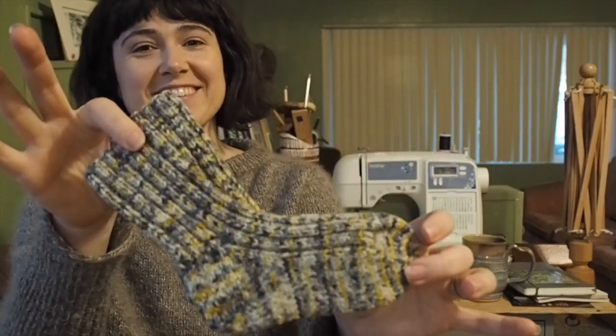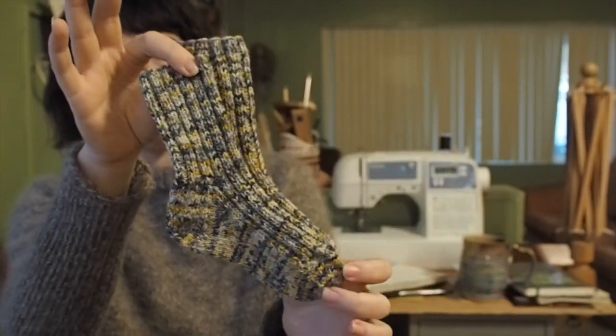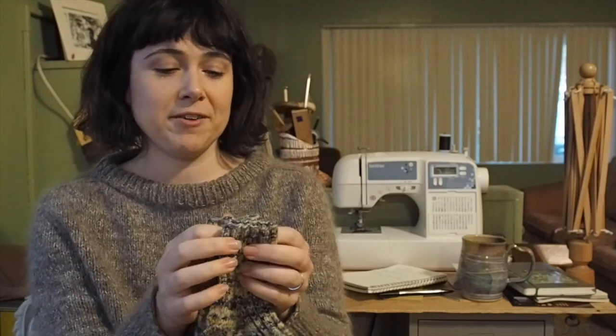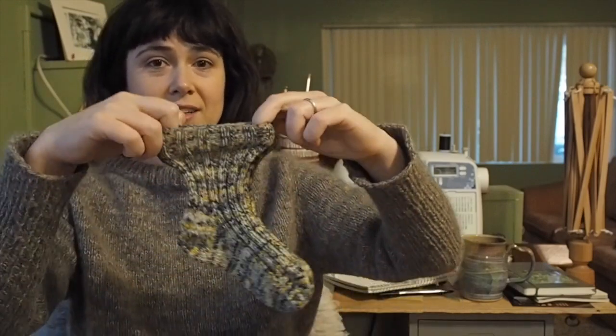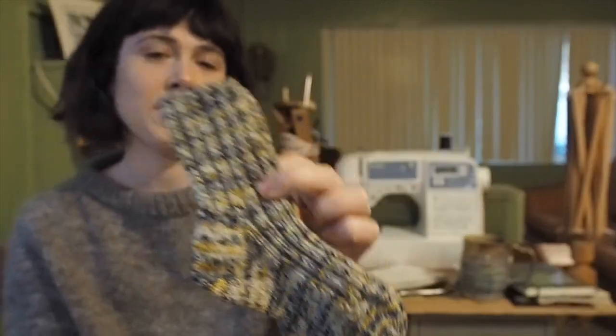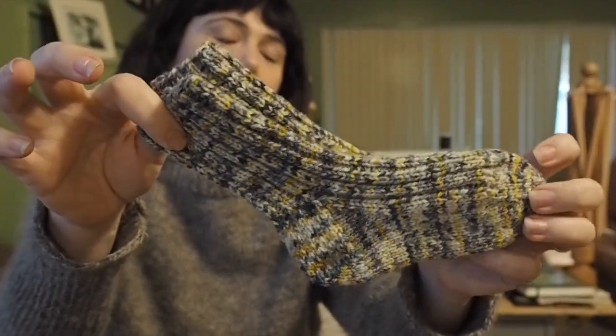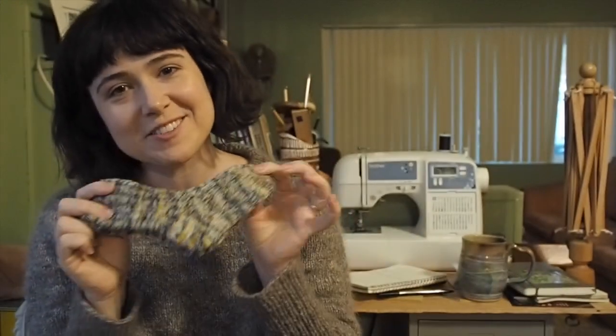And then, oh my gosh, these socks. These are Mondine by Retrosaria — that Portuguese company — non-superwash wool, so I don't know how well they'll last. I think they're kind of a machine wash family, but they're really only going to wear these one or two times when they go to the cold weather, because otherwise in Miami it's so hot. Maybe he'll wear them around the house. I think their colors don't have names, they just have numbers. The reason I chose this yarn is because this is for my nephew, whose favorite color is yellow — there are little flecks of yellow in there, along with some beautiful white, blue, and gray.